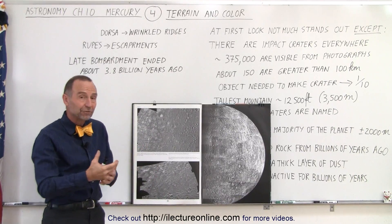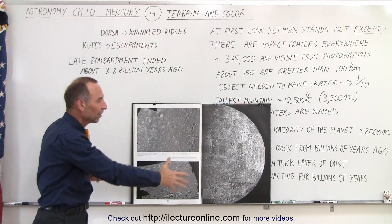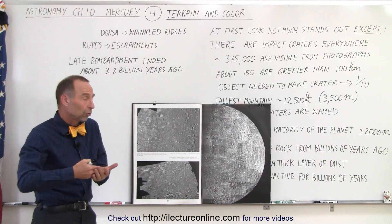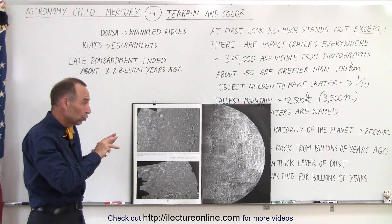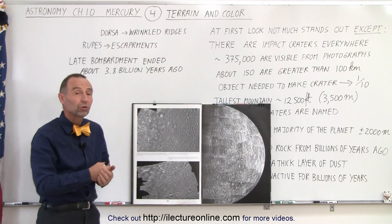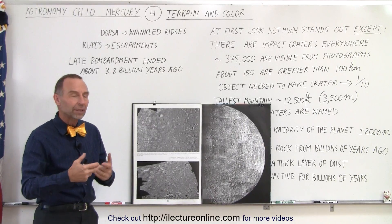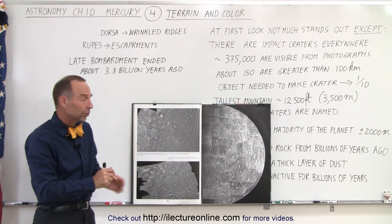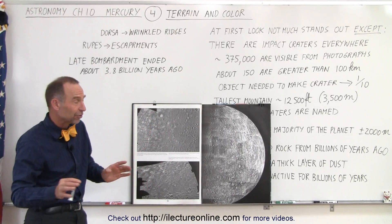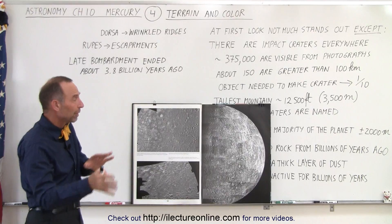If there had been any significant volcanic activity, the magma coming out of the volcanoes would have covered the surface and erased some of the evidence of the craters. So whenever we see regions with fewer craters, that would be a region where we'd say the surface has been renewed through some activity. Since there's no atmosphere on Mercury, you wouldn't have any weathering, any wind, or liquid water on the surface, so there's no erosion from water or wind action. Many of these craters, especially the big ones, have probably been there for billions of years.